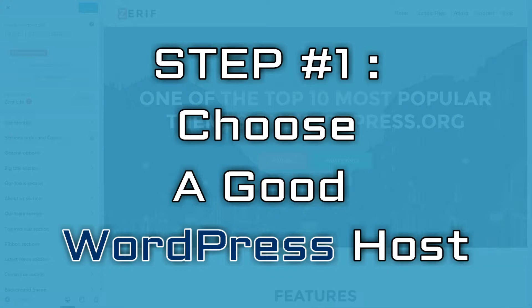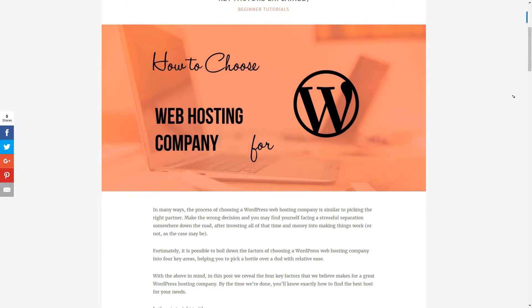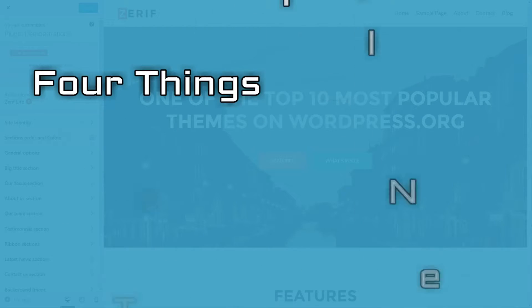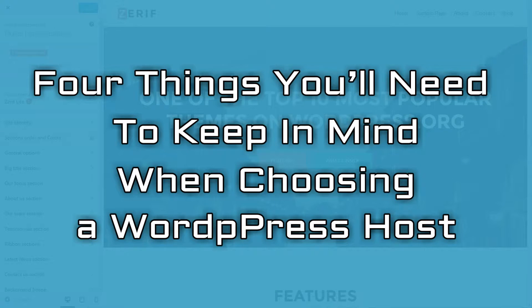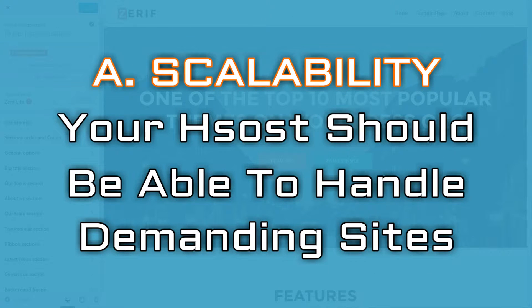Step number one: choose a good WordPress host. We've discussed this topic at length in this article, but if you want to jump right in, here are the four things you'll need to keep in mind when choosing a WordPress host. Scalability — your host should be able to handle demanding sites, in case you want to pursue new projects in the future.